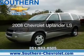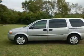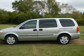This is a used 2008 Chevrolet Uplander. It's powered by front-wheel drive, six-cylinder engine, and a four-speed automatic transmission.